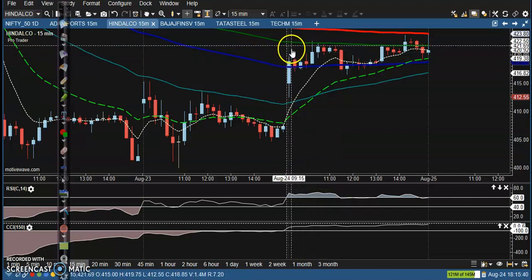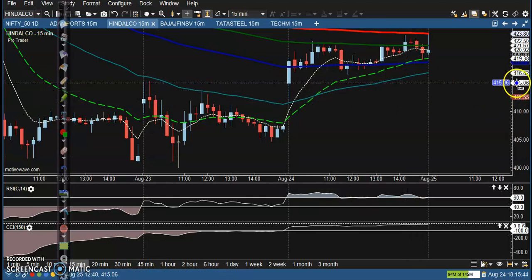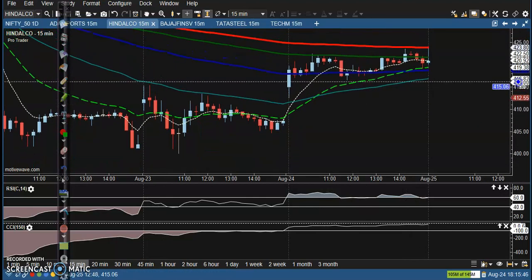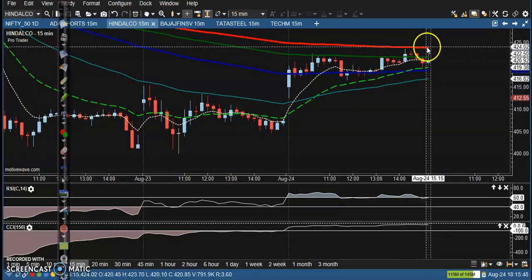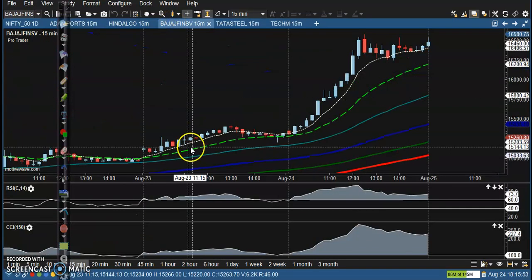Next is Hindalco — no trade opportunity here because the price was running below this area. No divergence from this area, so just waiting to break the 200 exponential moving average.